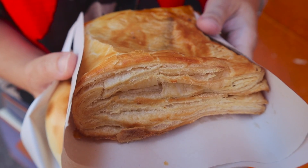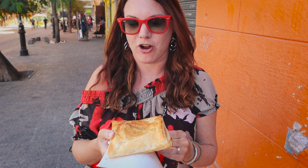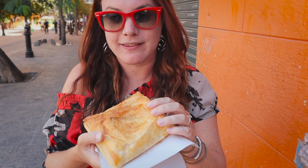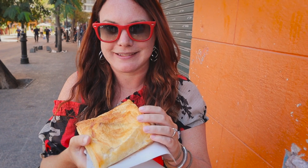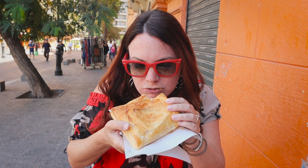We got two empanadas — this one I believe is queso, and hopefully the other one is meat. I'm gonna give it a go. It's super flaky and super hot — we just walked for five minutes and it's still really hot in my hands. It's really big as well; we probably could have shared one.